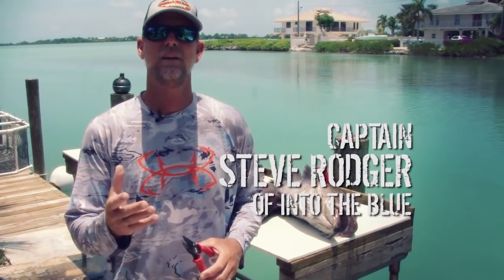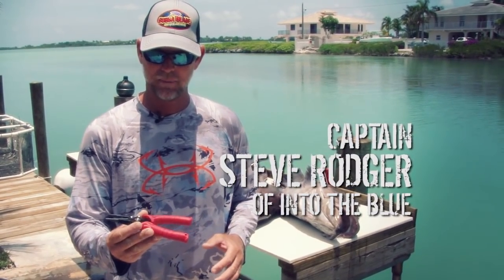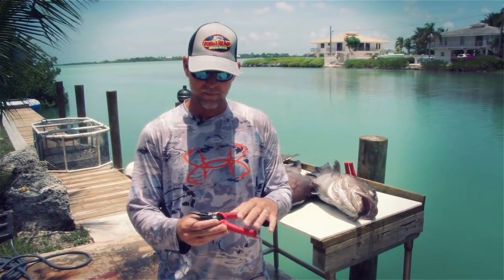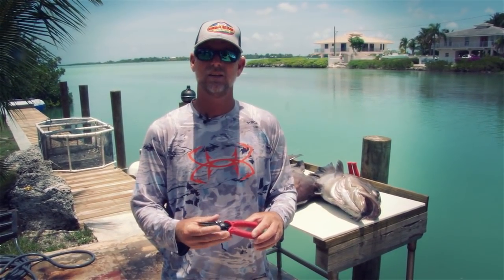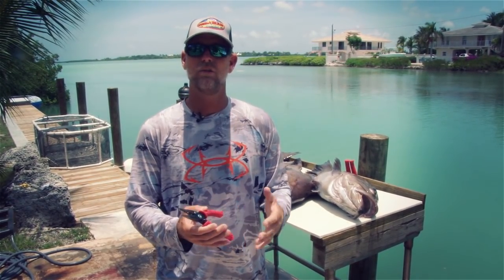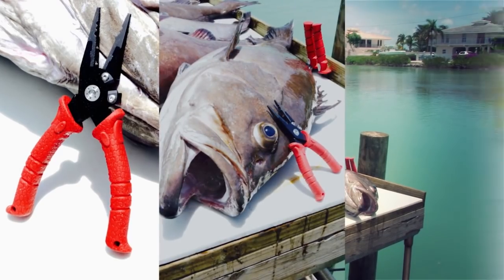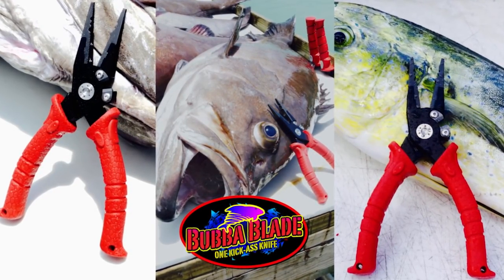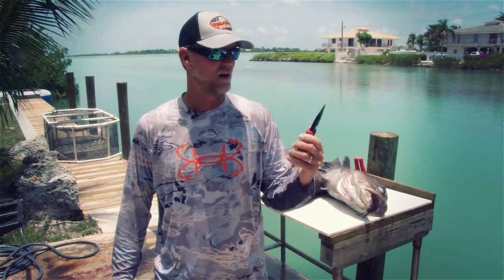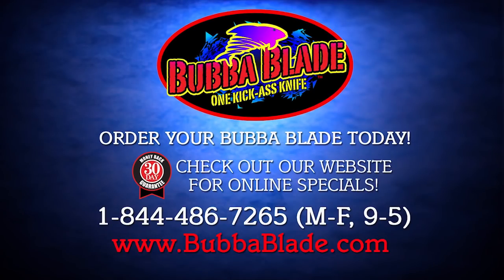Captain Steve Roger from Into the Blue: I just got these new Bubble Blade pliers in my hands and they are awesome. You've got an aircraft aluminum frame, the gripper is stainless steel coated in titanium, and the cutter is tungsten. A great cutter is going to cut all the monofilament, braid, anything you've got. And the best thing of all, it's got the Bubble Blade grip — just like the knife, these things are not going to slip out of your hand. Awesome pair of pliers — I suggest you try them out.